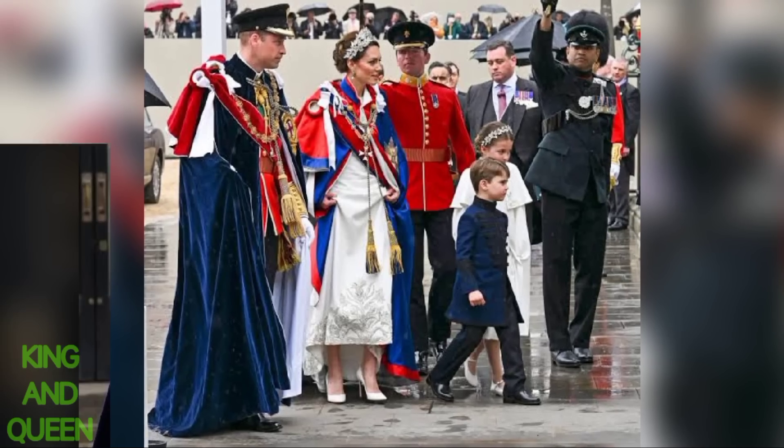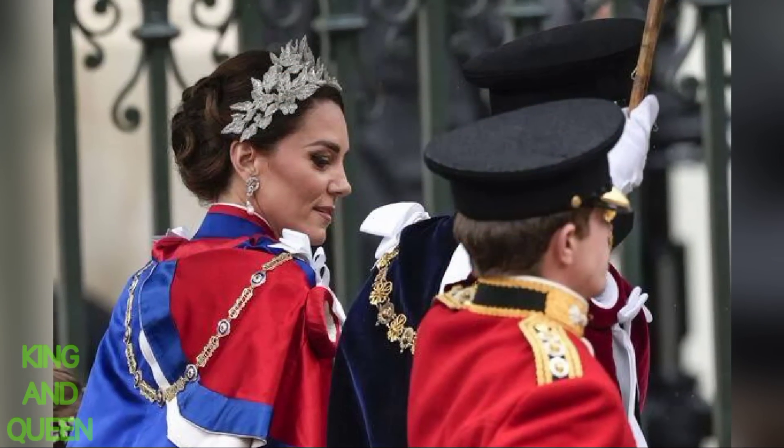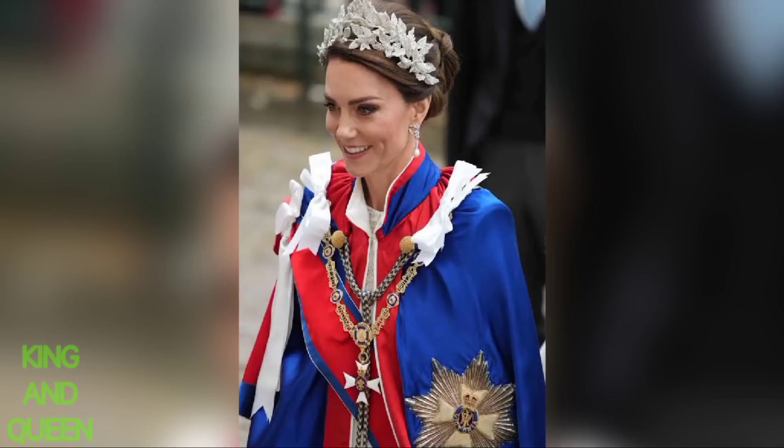These floral motifs represent the four countries of England, Scotland, Wales, and Ireland. Similar patterns in ivory satin stitch embroidery can also be seen on Princess Charlotte's dress.